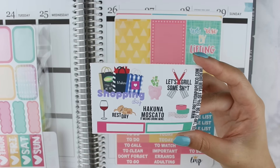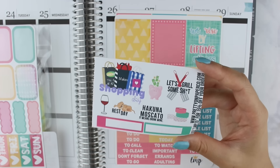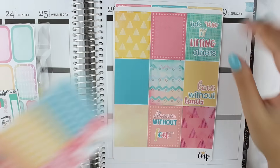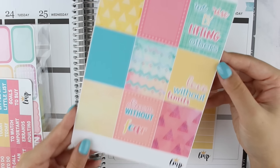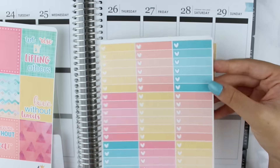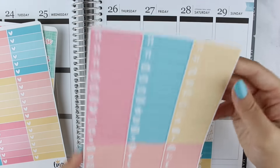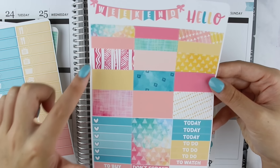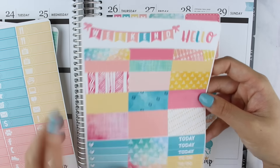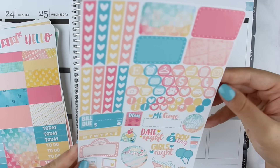The Pretty on Paper Co sampler includes a shopping sticker, wine sticker, rest day, 'hakuna moscato' — it means drink wine, love that — and some other stickers, plus headers. The full boxes have a watercolor geometric pattern. We have ombre heart checklists, little things, gorgeous washi strips with pretty patterns, an ombre heart checklist, more headers and weekend banner, and a functional sheet with a heart checklist, half boxes, and a bunch of different icons.